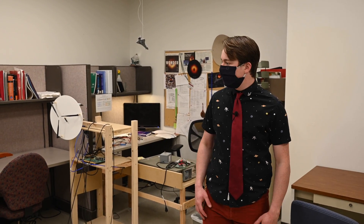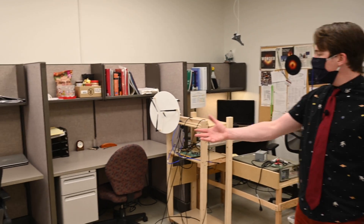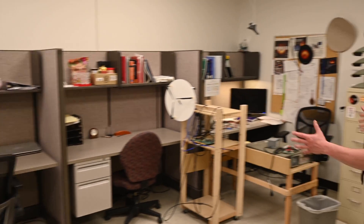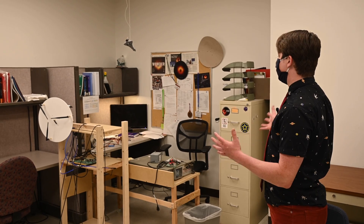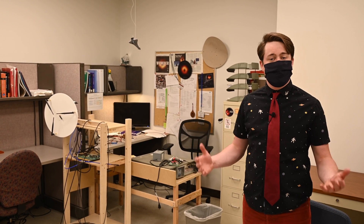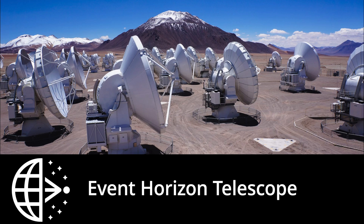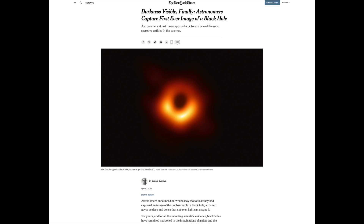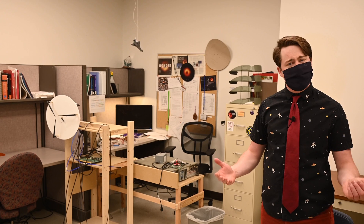Welcome to another graduate student office on the second floor of Stewart. As you can see, there are multiple cubicles for different grad students, and you'll probably see the most developed of these belonging to one of our radio astronomers. One endeavor that the University of Arizona is involved with is the Event Horizon Telescope, which took the first image of a black hole ever.